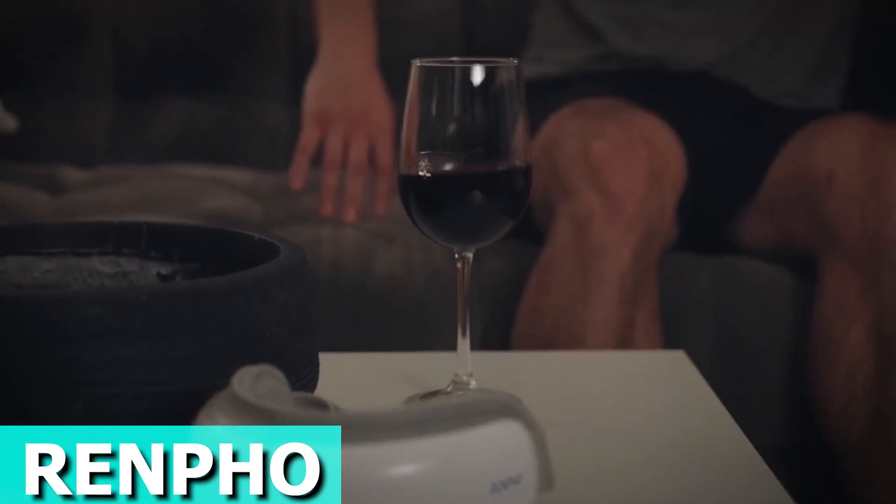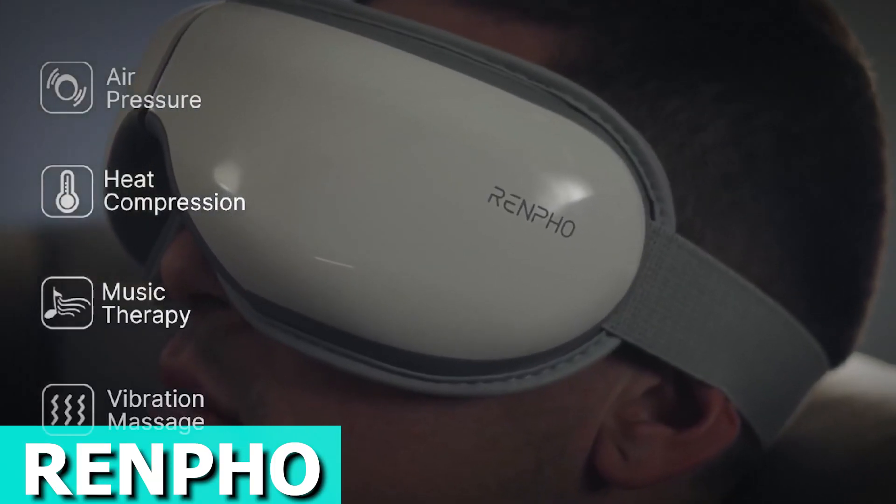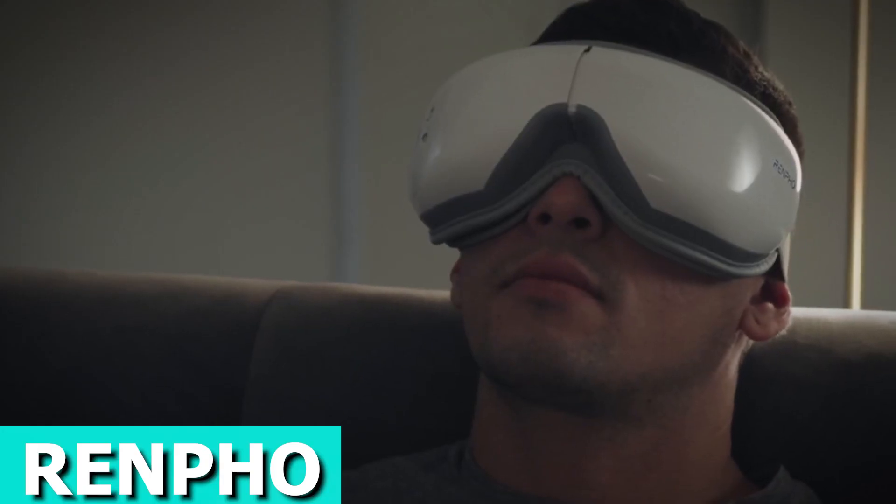Plus, the adjustable headband ensures a perfect fit for all, from teenagers to adults. Treat yourself or surprise a loved one with a Renpho Eye Massager — the perfect gift for those seeking relaxation and relief from the hustle and bustle of daily life. The price is about $73.